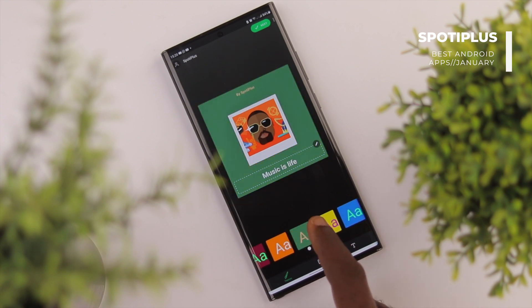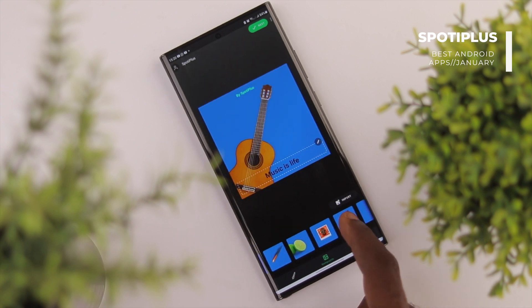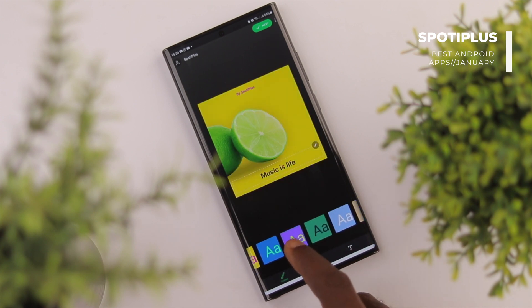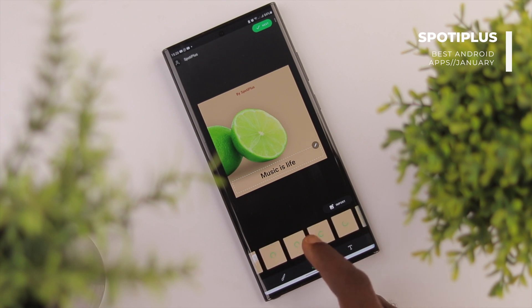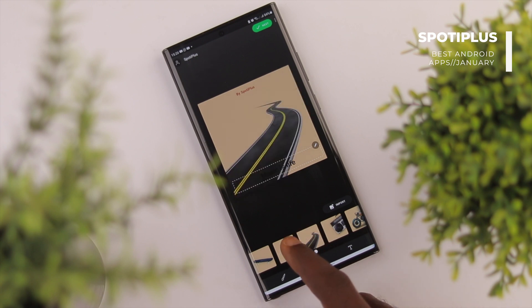The app gives you a lot of templates and tools to work with. You can adjust colors to see what works, and it even comes with a ton of pre-installed images you can use on the cover art. The good thing is that you can import your own image if you want to as well. We think this app would be amazing for podcasters looking to have a consistent design, so if you're one of them, check this app out and thank us later.